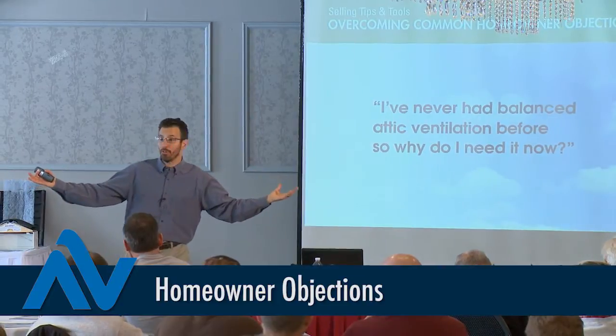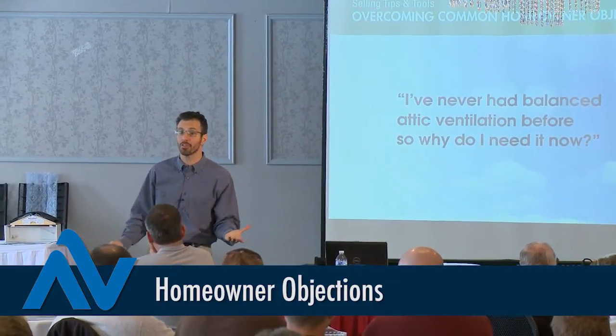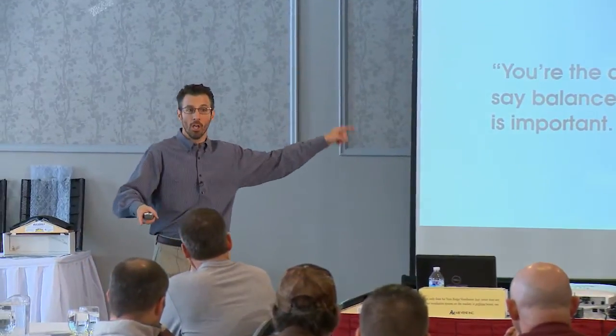When you get this objection — 'Why do I need balanced ventilation all of a sudden? I've never had it before and I lived here 20 years' — or 'Why out of the five bids in my hand is yours the only one that mentions balanced ventilation?' — maybe you can tackle those objections with a little more strength now.